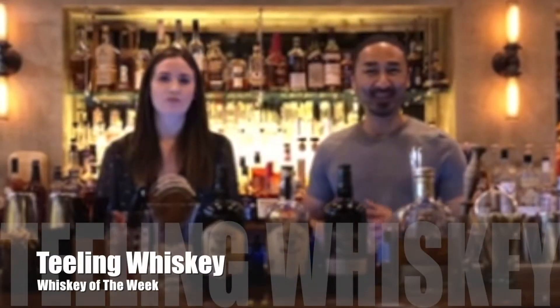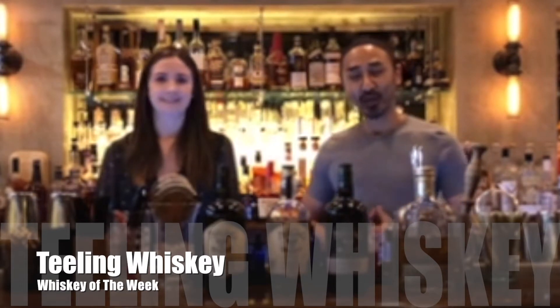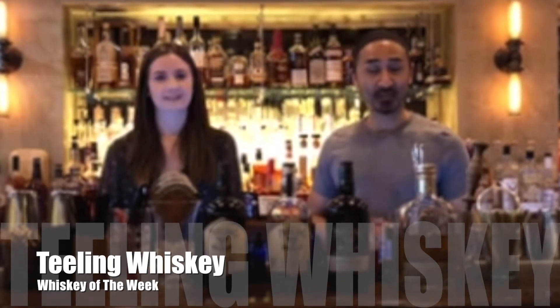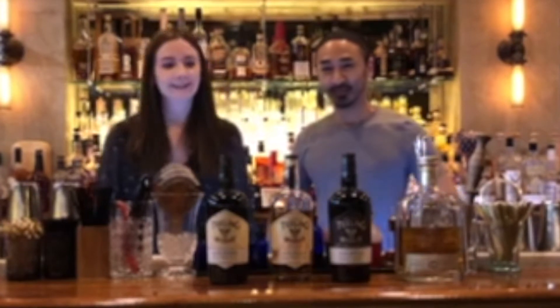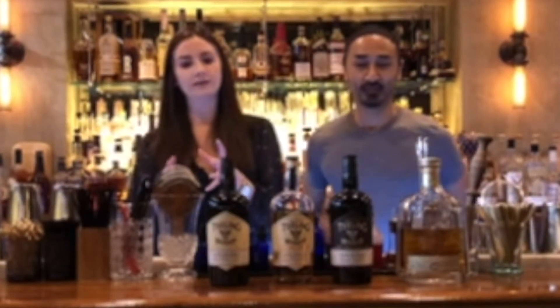Hi, welcome back to the Crave Theory Room for another Whiskey of the Week. St. Patrick's Day is upon us, so we are featuring a very innovative Irish Whiskey. This is Teresa, Chicago Brand Ambassador. Thanks for having us. We are thrilled to be here in the Franklin Room, especially on St. Patrick's Week. I think it's really fitting. We are really proud to be an Irish Whiskey.